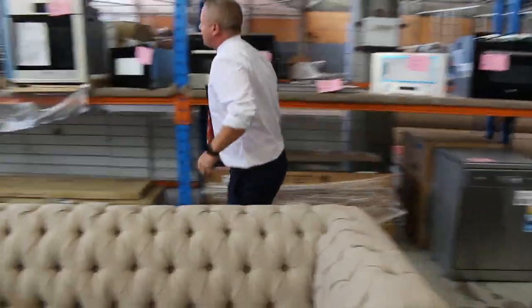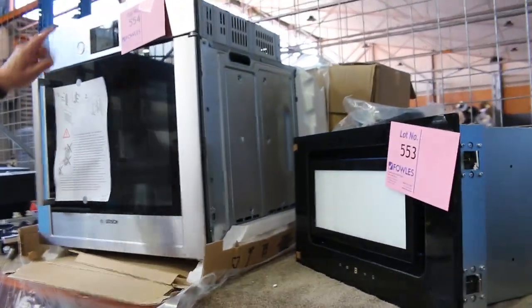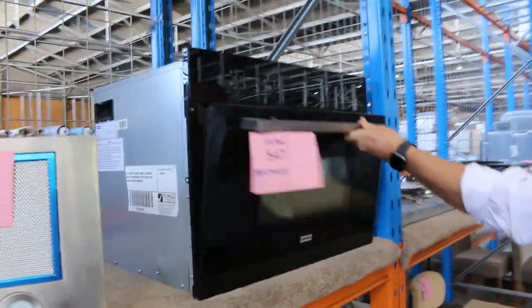Just before we go along, I want to quickly show you this — there's a nice Bosch oven with a side-opening door, lot 554. Keep your eye on that one — unreserved, absolutely fantastic. And things like this Frankie microwave — a beautiful convection Frankie microwave oven.